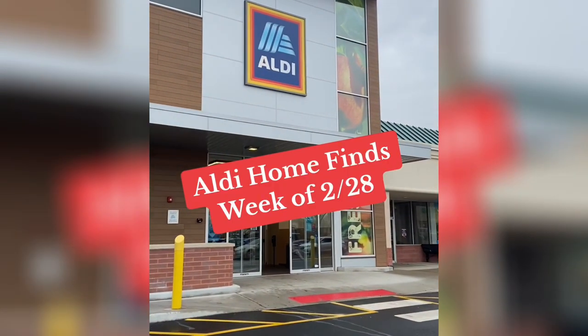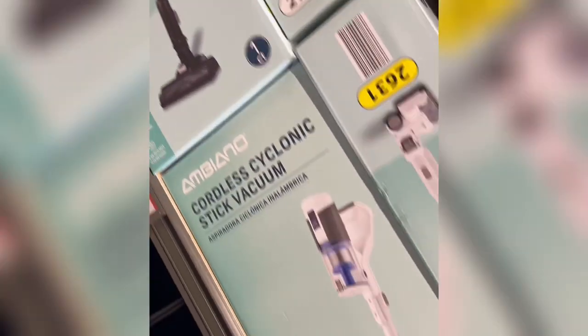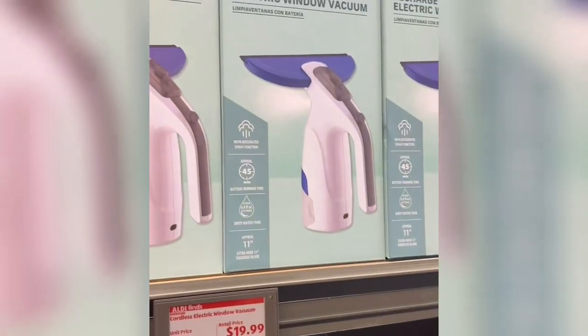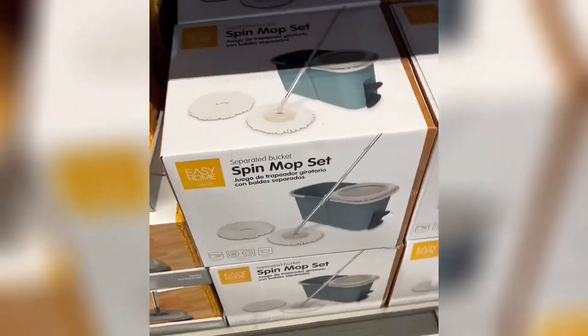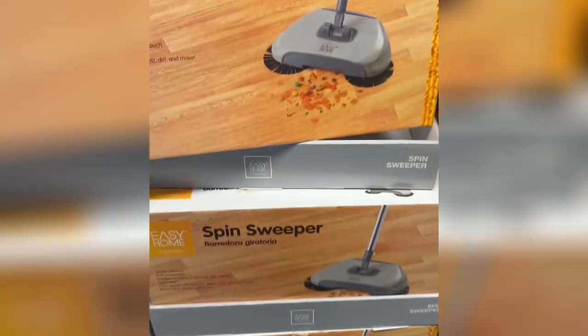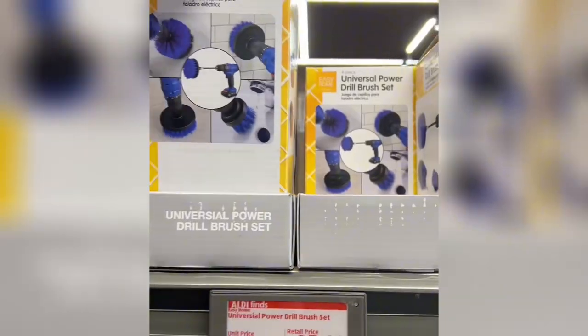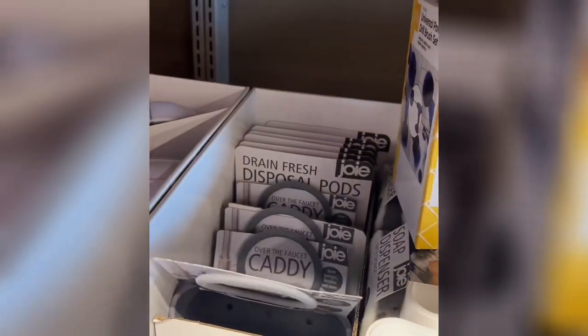Mini cereal — I feel like this would be good to make like Rice Krispie treats — and these two flavors of cereal bars. Let's check out the home finds at Aldi this week. Lots of cleaning products this week: the cyclonic vacuum is back. I need reviews on this because it is seventy dollars, so I don't want to waste my money. There's also a window vacuum cleaner — that's something I didn't even know existed.